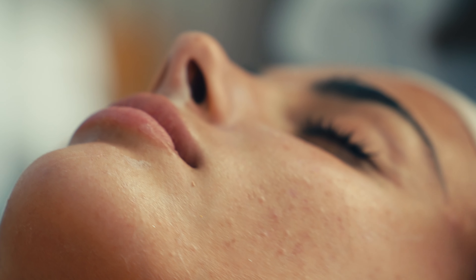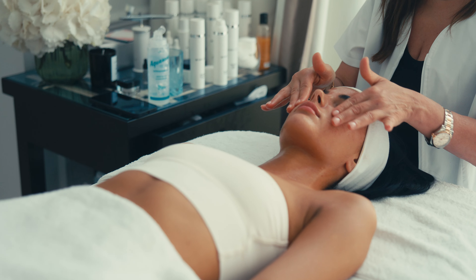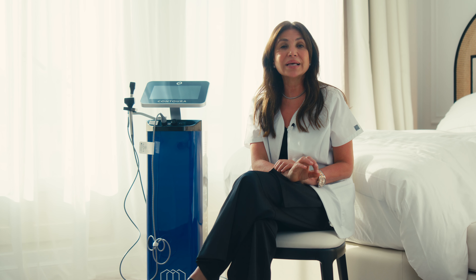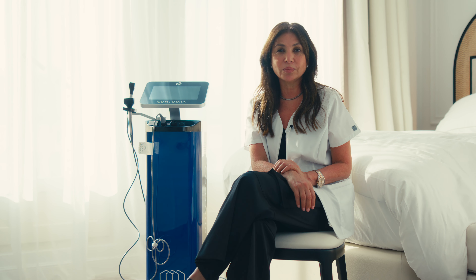On top of that, we apply the corrective anti-wrinkle mask based on white lily and Peptide 8, which works like a botox to reduce the depth of wrinkles. This is the base for the gold mask.